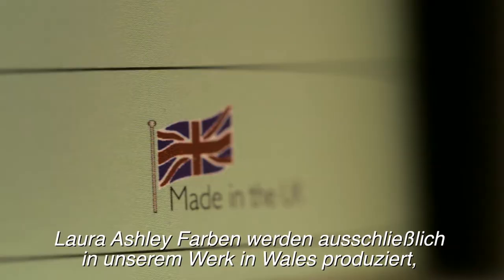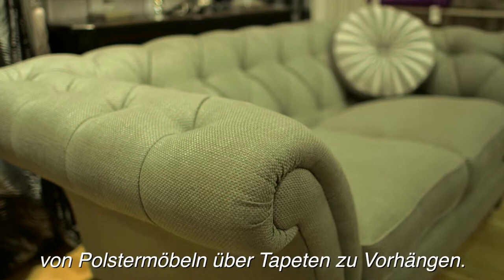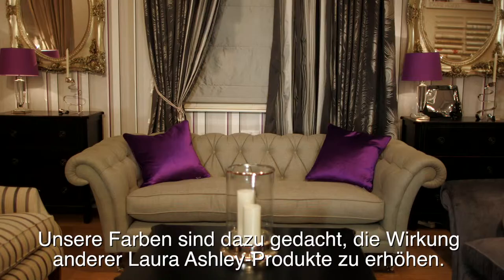Laura Ashley paints are produced exclusively in our factory in Wales, and every shade has been created to complement our interiors collection, from upholstery to wallpaper and curtains.